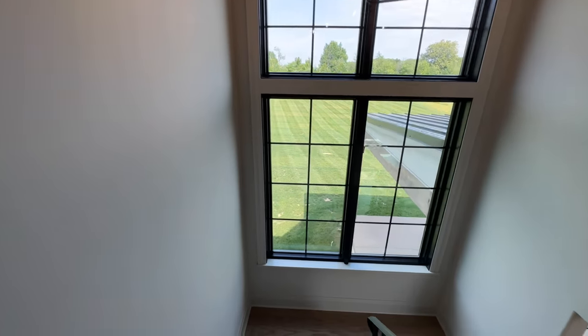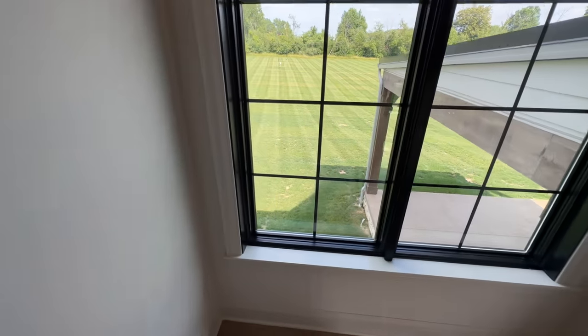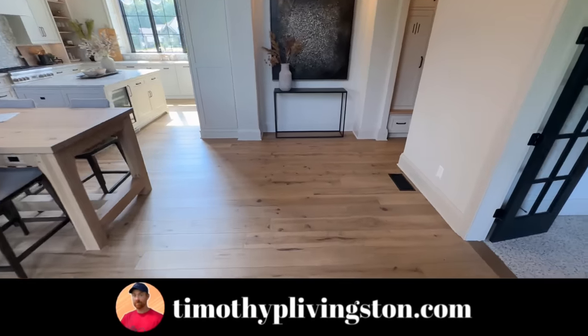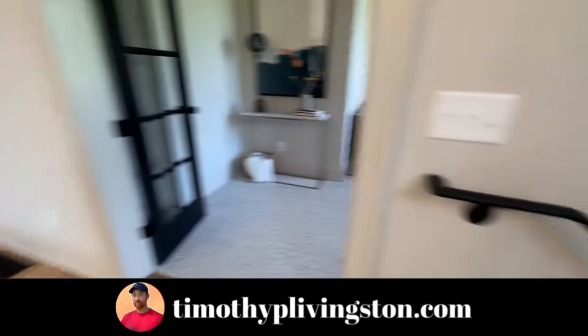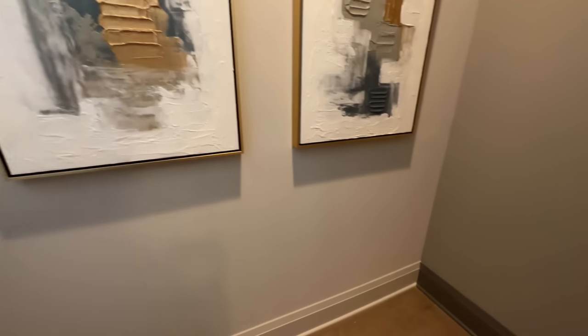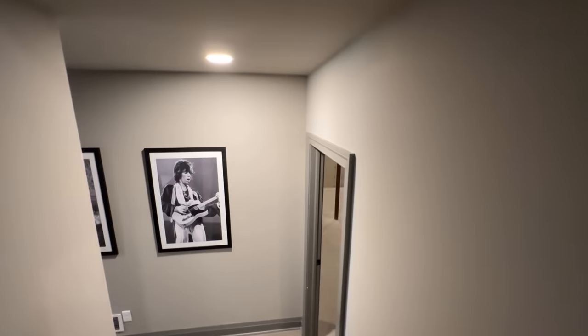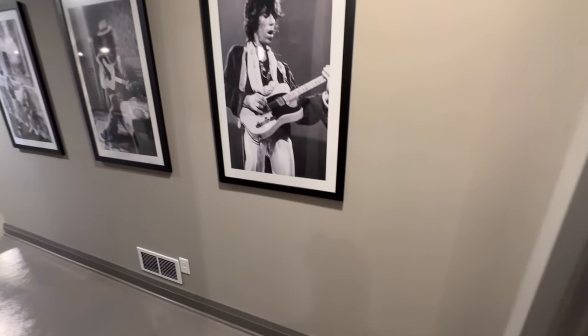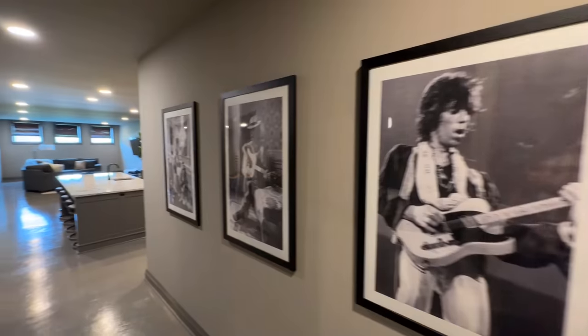If you are interested in this model or any of the models that we've toured across the country, you can go over to timothyplivingston.com where you can search not only this floor plan but all the floor plans we've toured. You can see if they're built in your area, and filter them down based off of number of bedrooms, square footage, layout, type of home — whether you're looking for site built, manufactured, modular, all that different stuff — and find that perfect home for you.